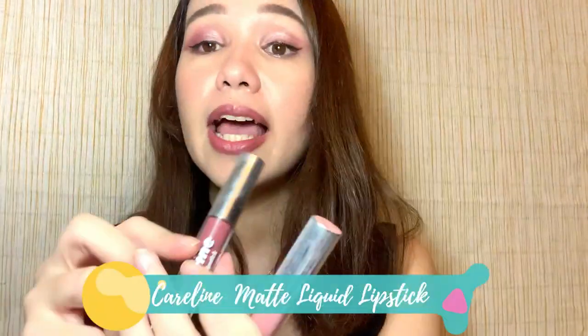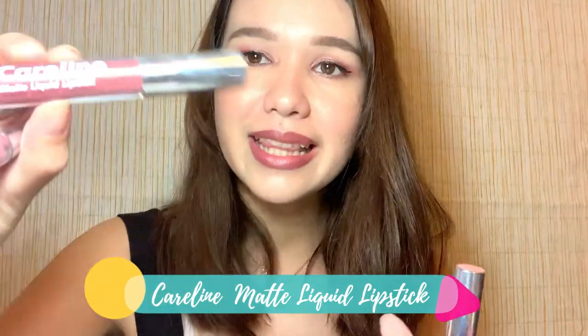I'll start with these super babies. It's the Caroline Matte Liquid Lipstick. I have like four of these in different colors. Pretty much I have them because they're super, super great — and I'm actually wearing them right now.